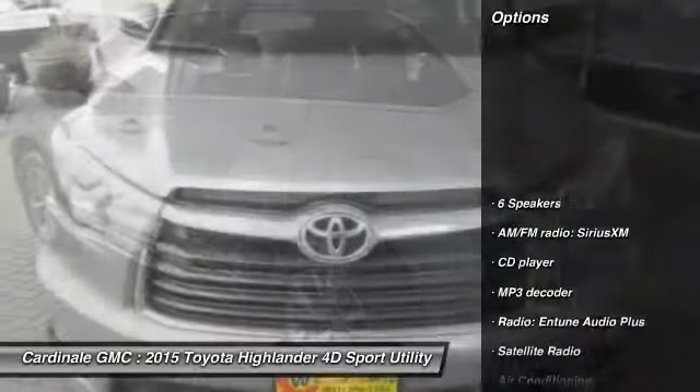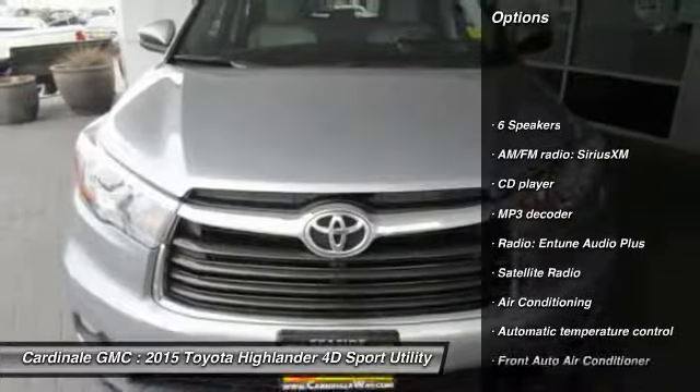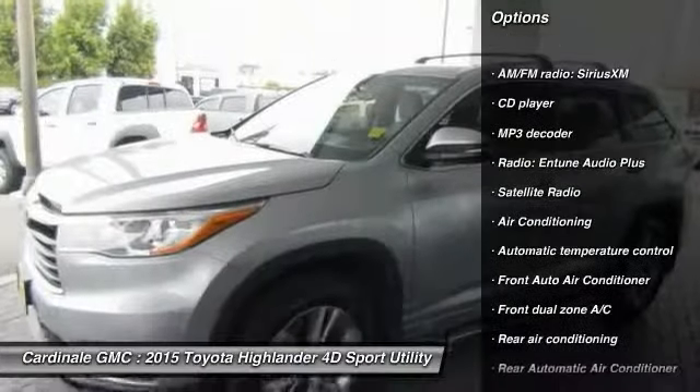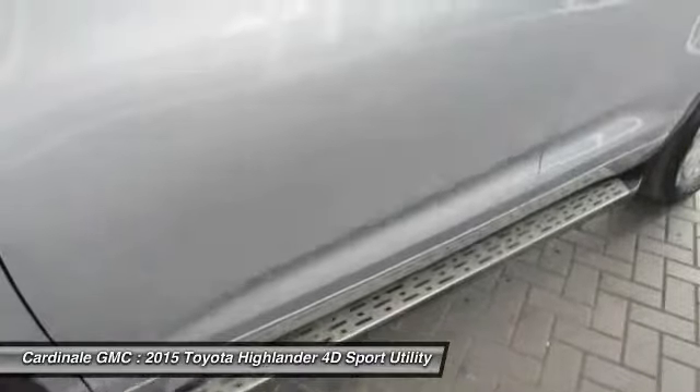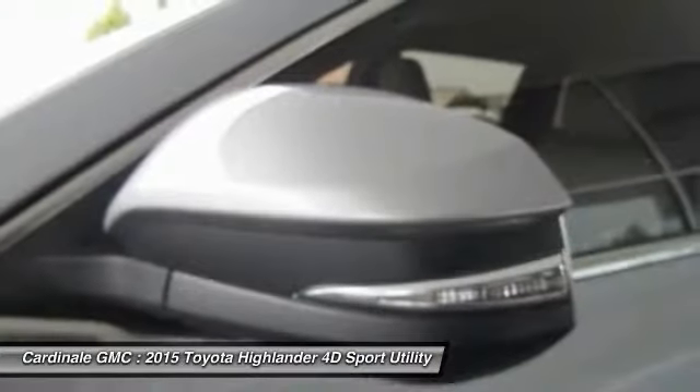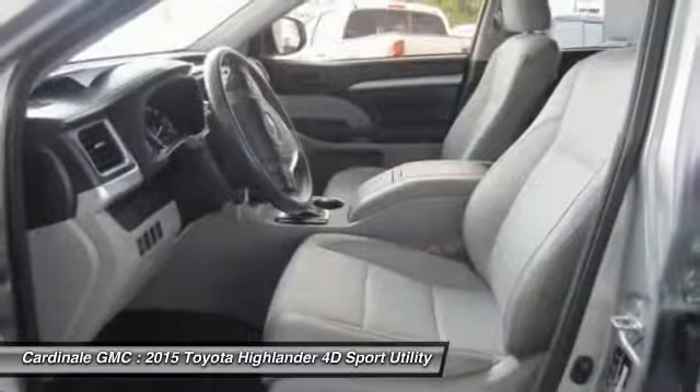Here are some of this vehicle's great options: traction control, dual airbags, air conditioning, one owner, power steering, four-wheel disc brakes, electronic stability control, fog lights, power windows, and trip computer.